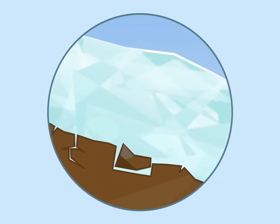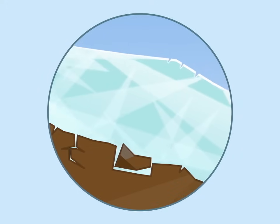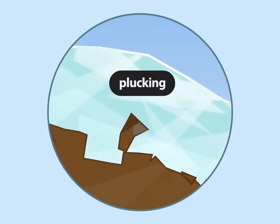Then, as the glacier flows downhill, pieces of rock come loose and the glacier pulls them along with it. We call this plucking.